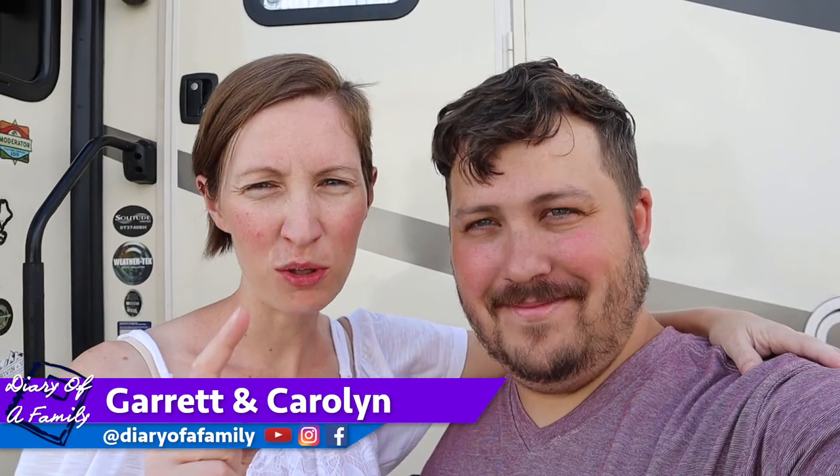Hey everybody, I'm Garrett and I'm Carolyn and we are Diary of a Family. We are living life intentionally and helping you do the same.